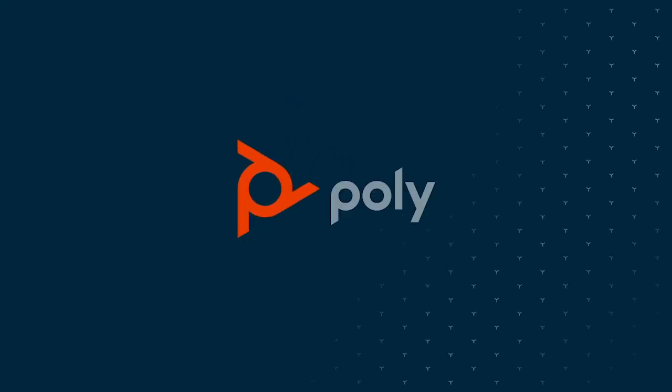To learn more about our camera tracking solutions, visit us at poly.com. We'll see you next time.